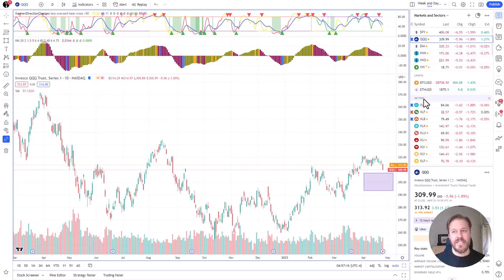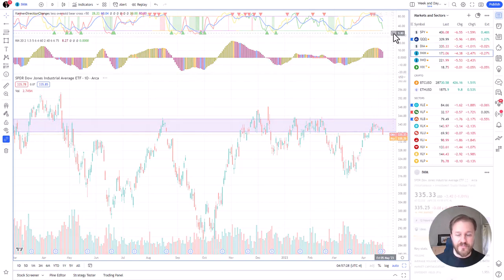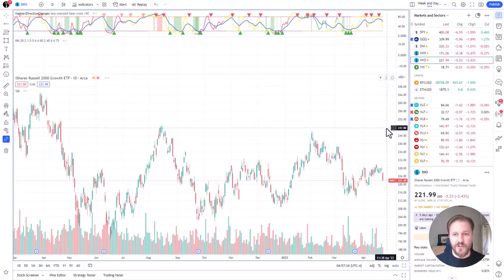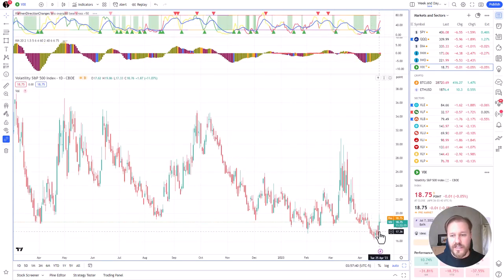Dow Jones fell yesterday, just like everything. Pretty accurate signals here — sorting triggers here and then the momentum turns. IWM and IWO falling, so growth stocks falling like everything yesterday. The volatility spiked pretty nicely, it's still green now.